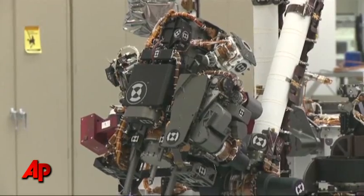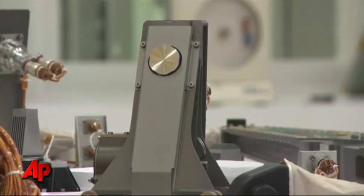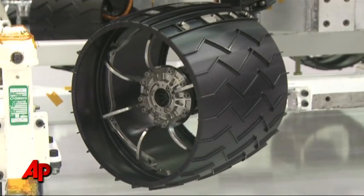Once we got dressed from head to toe, the engineers showed off Curiosity. It's about the size of a small SUV. Its mission? Try to see if the Red Planet ever had the right environment to support life.